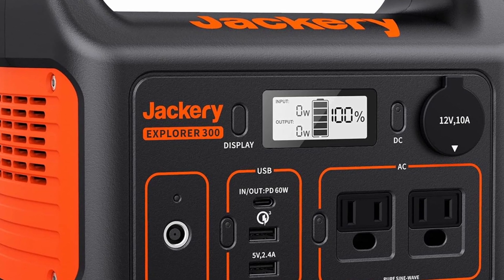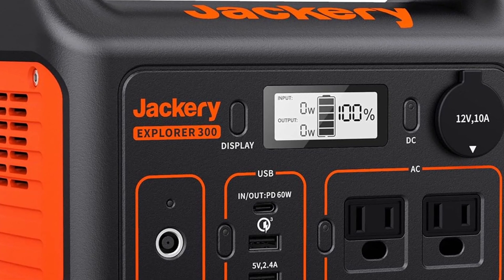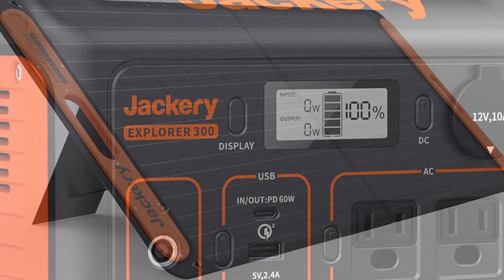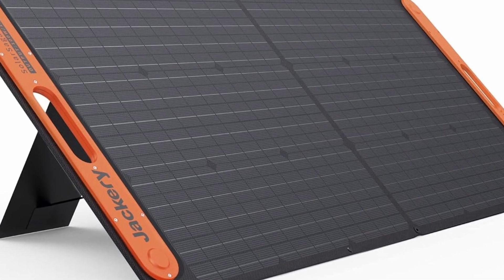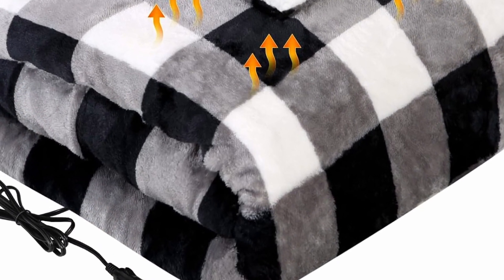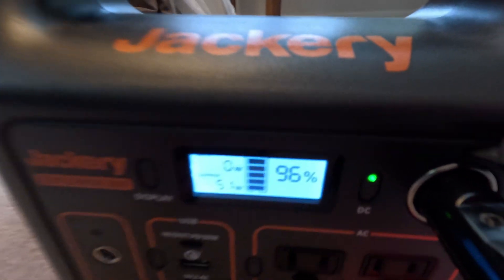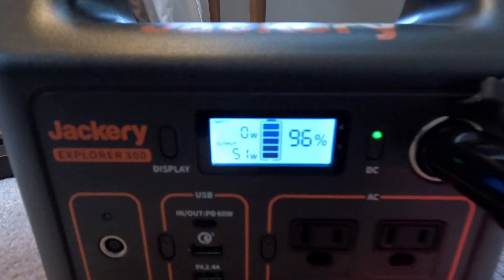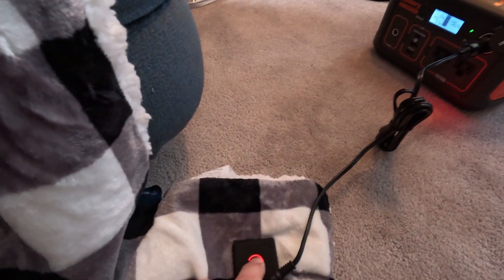Reducing power consumption only goes so far. Our fridge-freezer in the galley draws up to 5 amps when running, so there's not a lot we can do there. We decided to pick up some additional batteries, the first being this Jackery power station — it's only 300 watts, but it helps tremendously. I can show the display here: it's pulling 51 watts. Here's off, low, medium, and high.